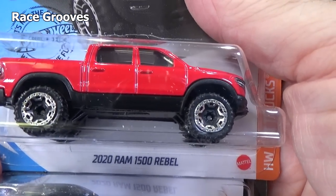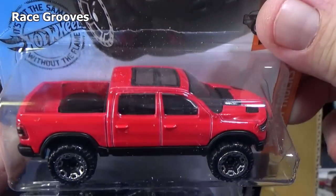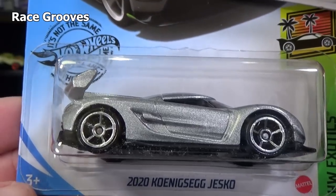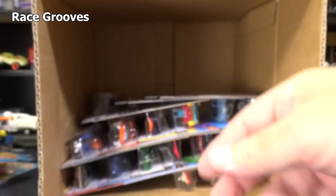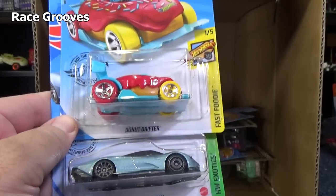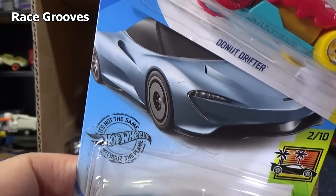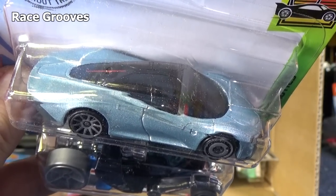2020 Ram 1500 Rebel — another big truck in the lineup, new for 2020. We already showed it. Another Batmobile in silver. Another Koenigsegg Jesko with a big wing on there. Another Donut Drifter. Another Speedtail — McLaren Speedtail. I don't remember if I got this one actually, unless I went too fast in a case. It does have mixed wheels — you can see different wheels in the front and the rear.